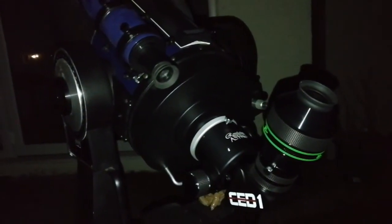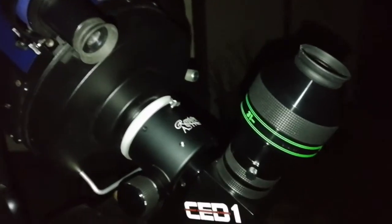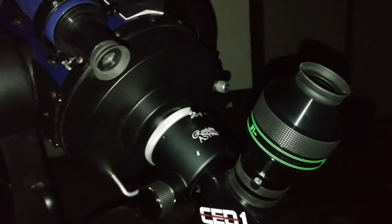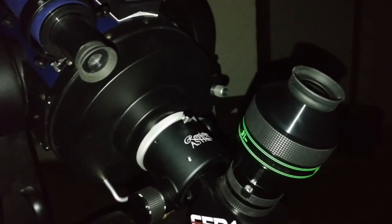I tried to photograph the M42 through the Nagler 31mm Type 5 with a mobile phone. The details I can see are similar to details I could see in a DSLR — some of the older DSLRs — that was good.